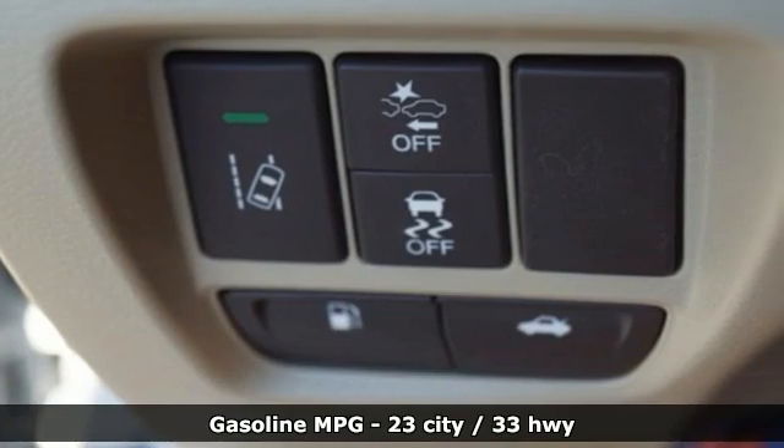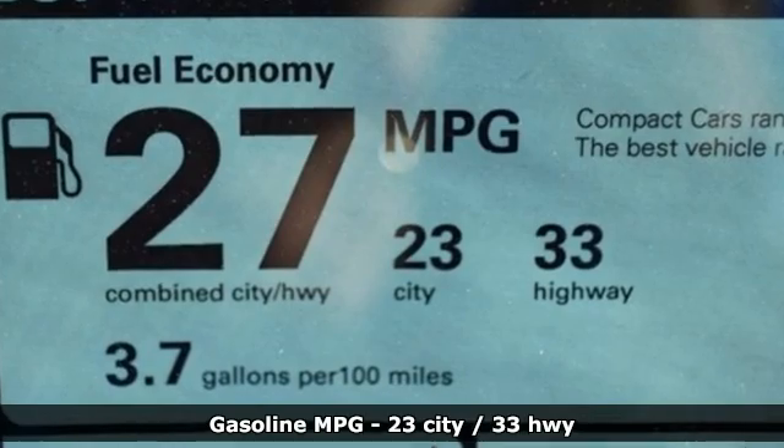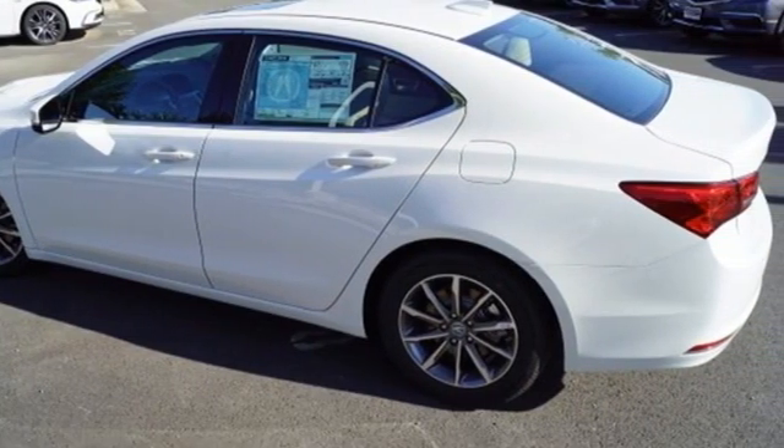It comes with the features you need and, better yet, want. Streaming audio. Dual zone climate control. Memory exterior door mirror settings. Power sliding and tilting sunroof.